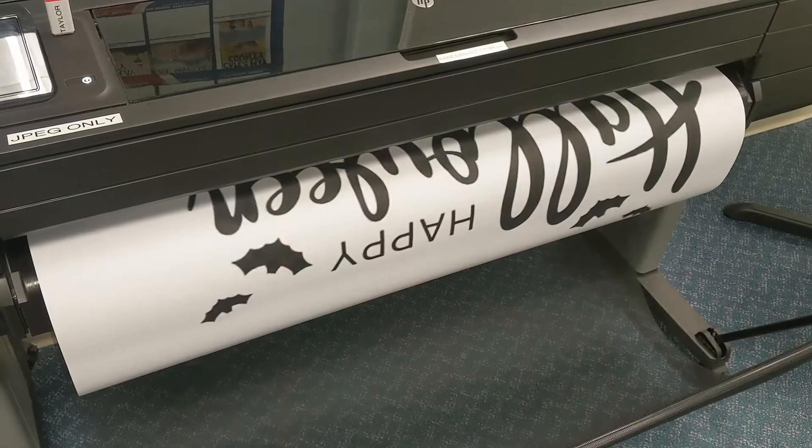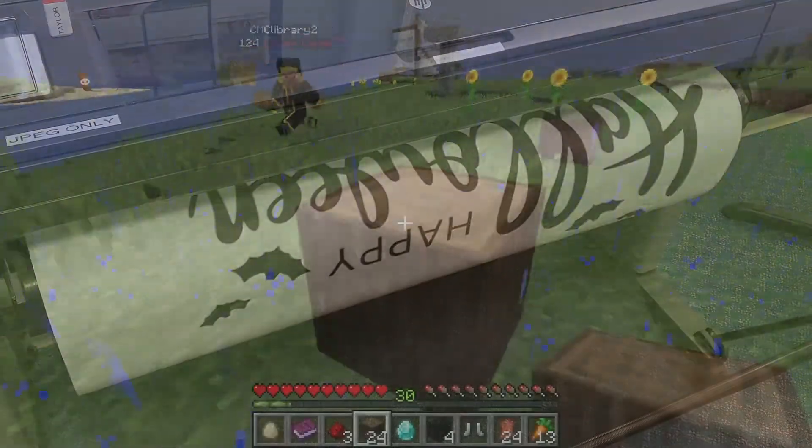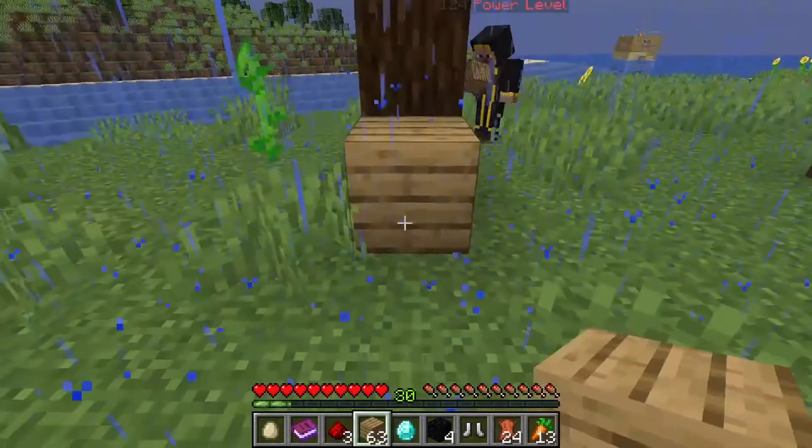We can also help you create things by using one of our many tools like our poster printer. If you have Minecraft at home, we also have a Minecraft server that you can join and play along with your friends in.